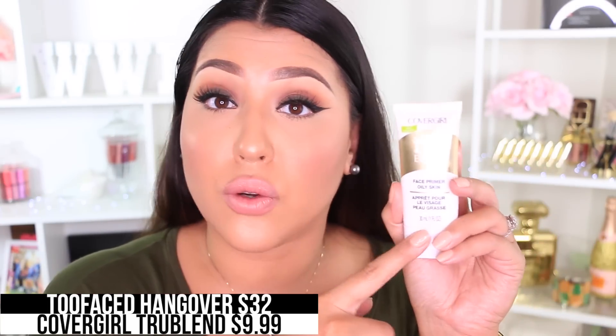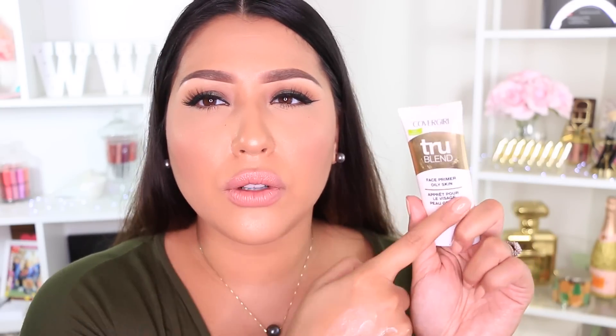Another product we always have to replenish is primer. The Too Faced Hangover primer works really well and it's definitely hydrating — a more liquidy consistency with a lot of skin benefits. It's extremely moisturizing, doesn't fill in pores; it's more of a radiant moisturizing primer. A dupe is the CoverGirl TrueBlend primer. That primer is $32, this one is only $9.99 — same exact consistency. What's great is there are two other versions in the same formula: one for dry skin and one for combination skin.